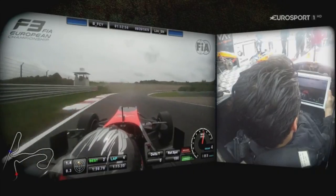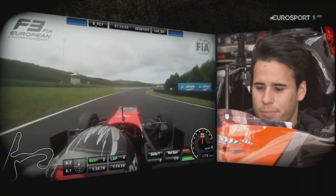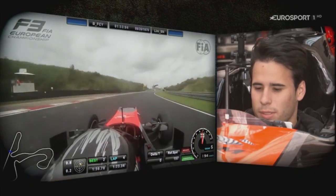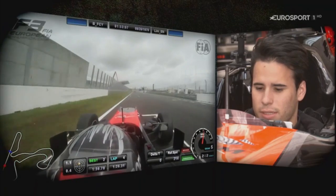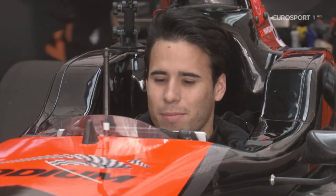Now the last corner on the track. Small lift, back on the power really early, focusing on getting a good exit. Here we're focusing on getting minimal scrub and climbing up to sixth gear to finish off the lap. Thank you guys, I hope you enjoyed the lap here around Zandvoort.